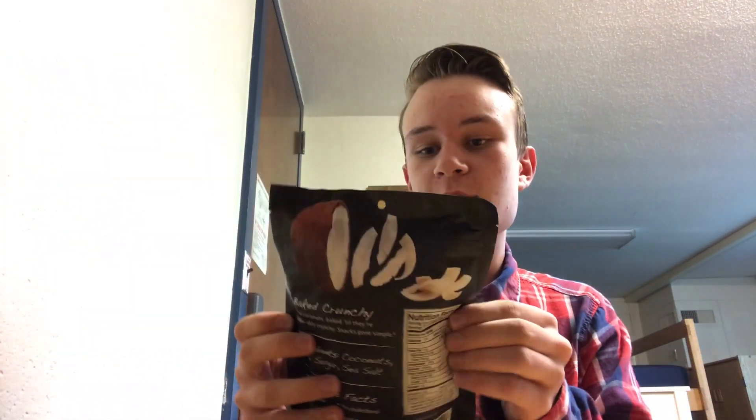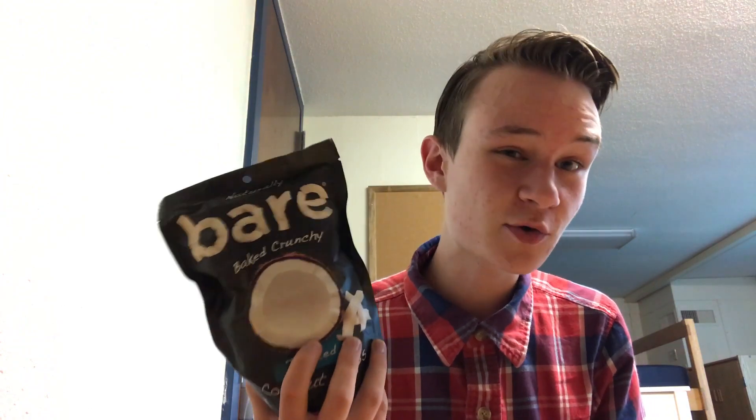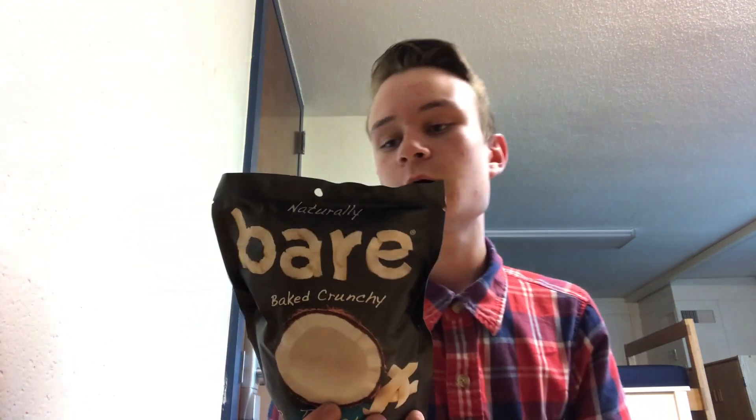So today I've got these naturally bare baked crunchy toasted coconut chips. Now, I love coconuts, I love the tropics — Florida, Tahiti — I love those places. I like coconut, I like coconutty drinks especially. So I'm going to assess how good these coconut chips are, because I've had a lot of coconut.